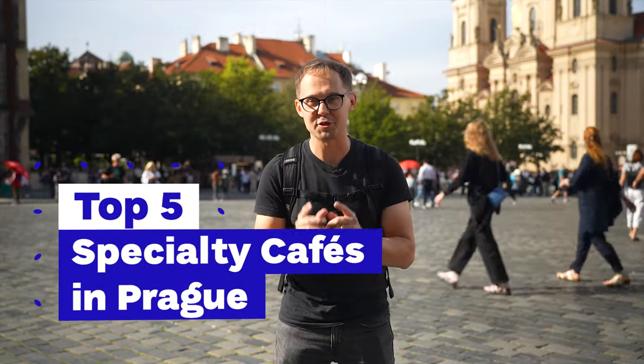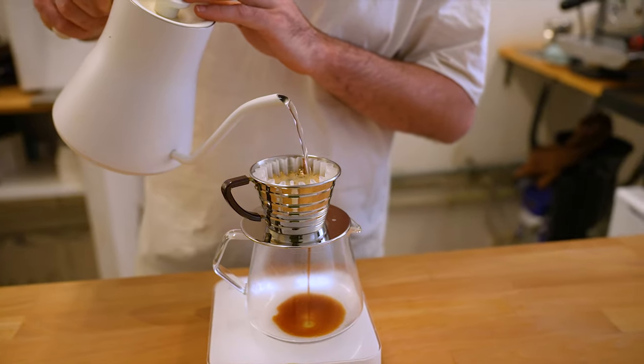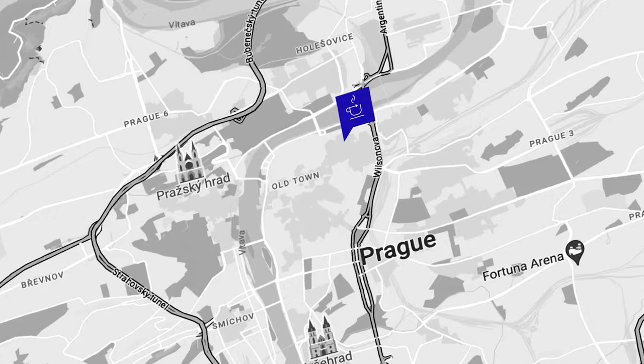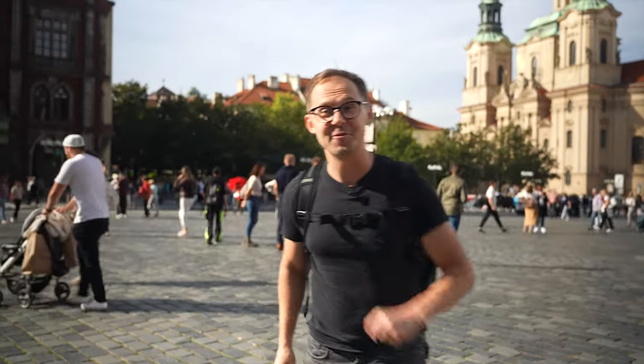Here are five specialty cafes and espresso bars that you can visit in the historical center of Prague. You can have a tasty coffee and see beautiful sights like Old Town Square. So let us take you on a coffee tour.